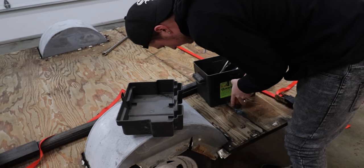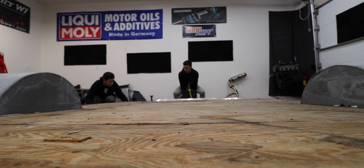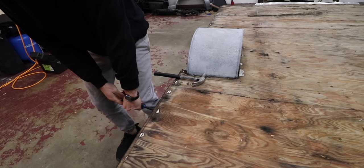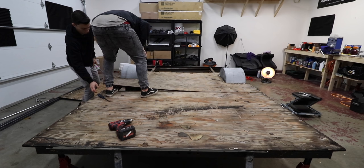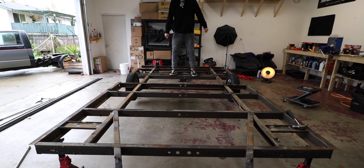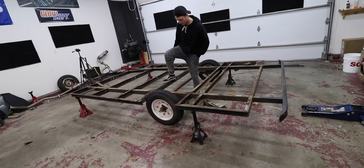Our plan is to just make it as cool as we can. We got to start by gutting this thing and then we're just literally gonna wing it. Once we got this thing naked, 7x11 is a big-ass utility trailer. It really is. Seeing just the frame, this thing is huge.